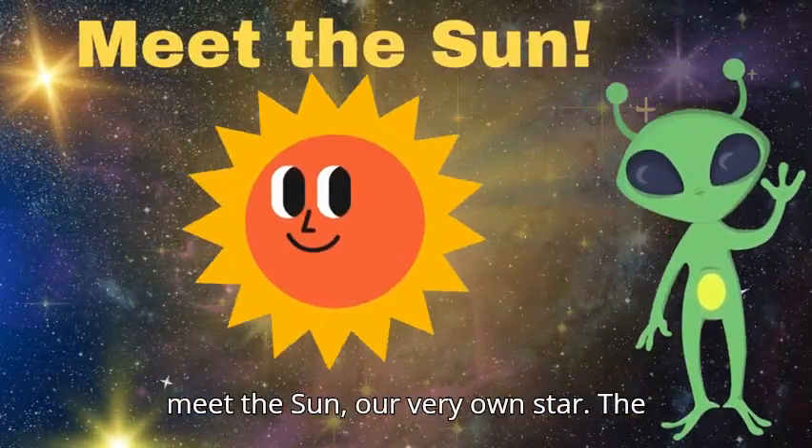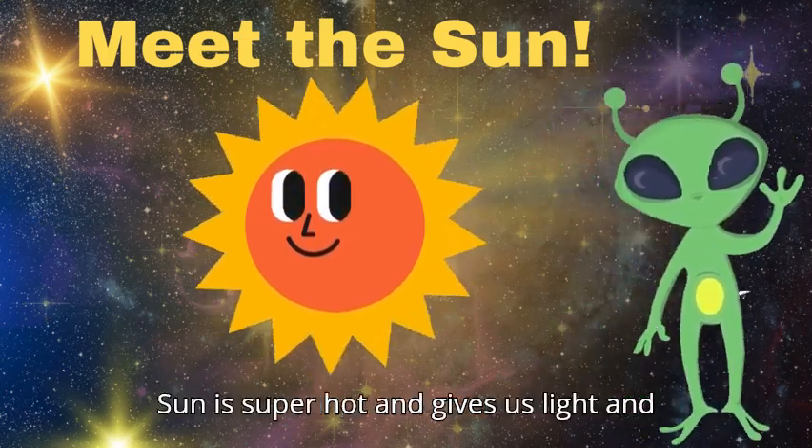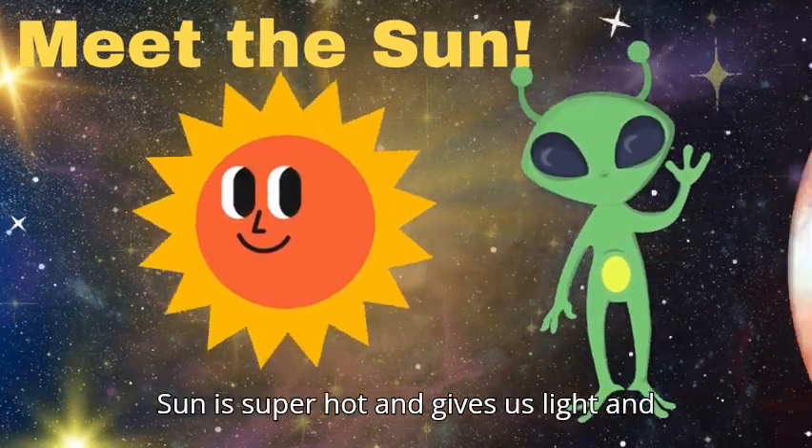First up, let's meet the sun, our very own star. The sun is super hot and gives us light and warmth.